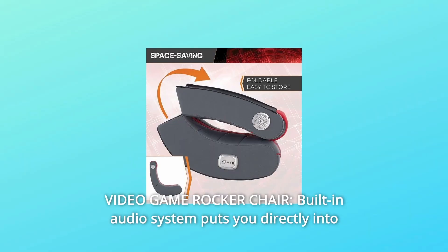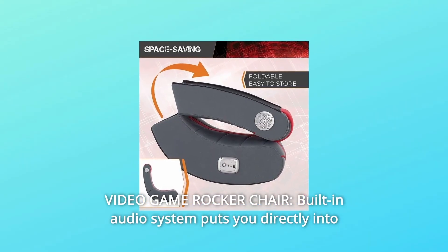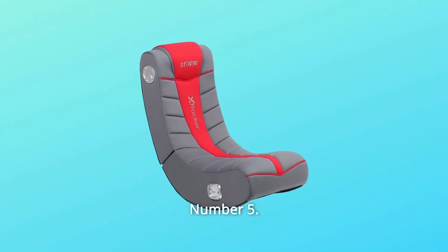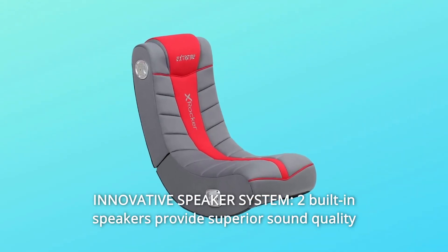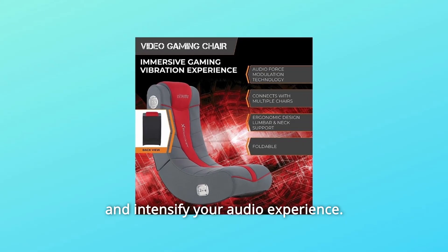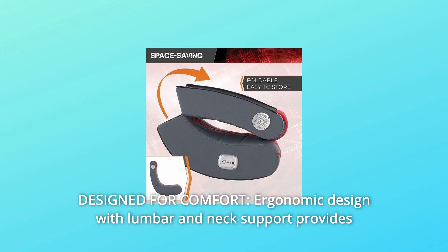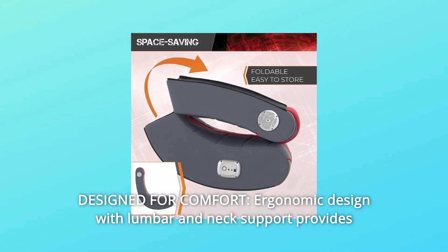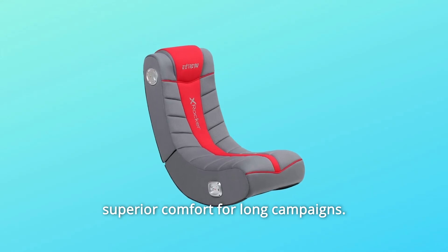Number 4: Video Game Rocker Chair — built-in audio system puts you directly into the action for immersive gameplay. Number 5: Innovative Speaker System — two built-in speakers provide superior sound quality and intensify your audio experience. Number 6: Design for Comfort — ergonomic design with lumbar and neck support provides superior comfort for long campaigns.